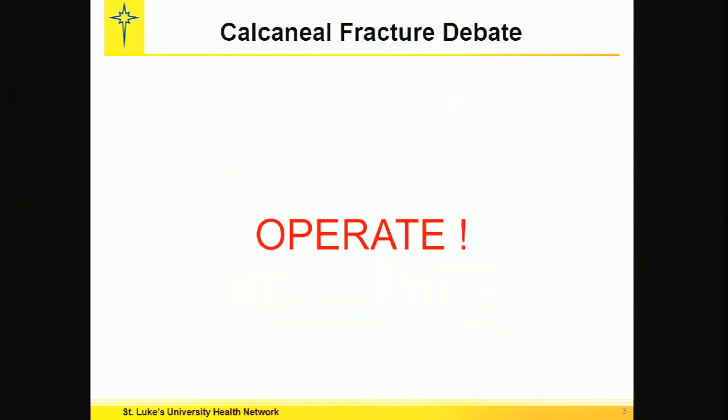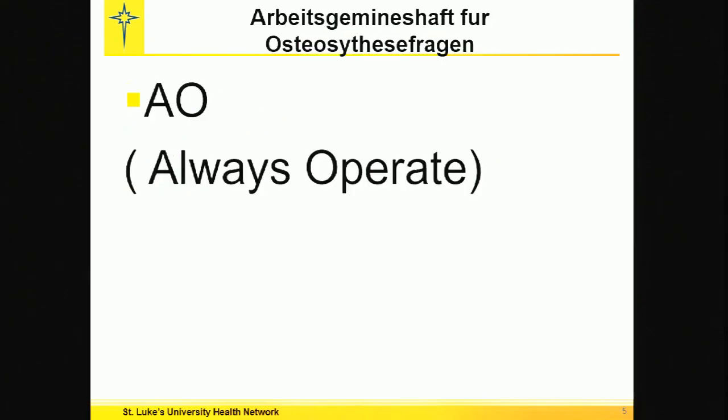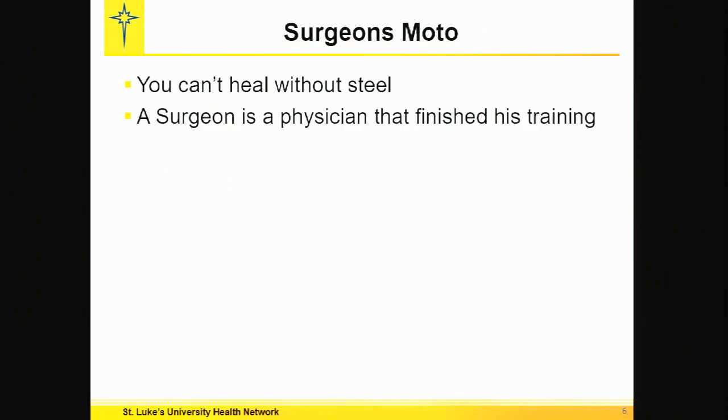Today I was asked to support operative fixation of calcaneal fractures. Here are my disclosures: I am a surgeon. I like to operate. There is a surgical solution to everything. I have no financial disclosures. I am a card-carrying member of AO, and everyone knows that means always operate. Surgeon's motto: you can't heal without steel. A surgeon is a physician that finished his training.